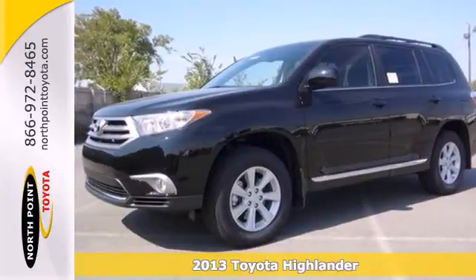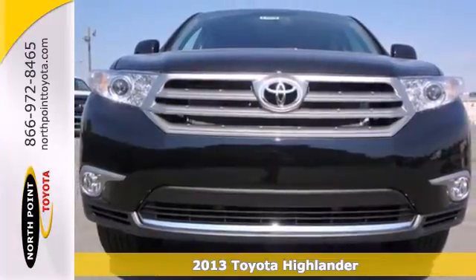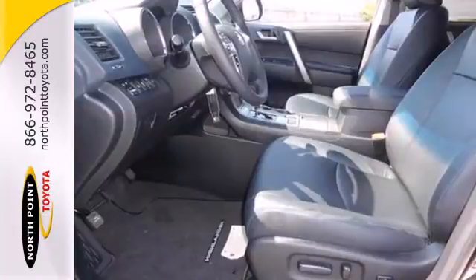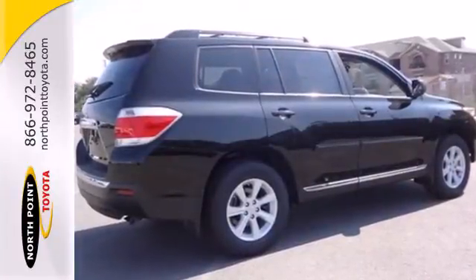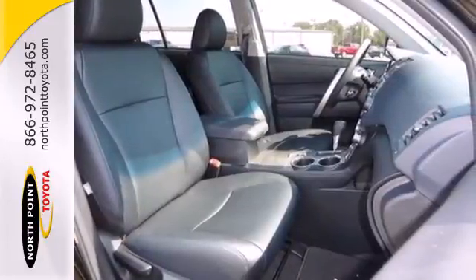It's a 2013 Toyota Highlander. It's built more like a car than a truck, yet maintains the feeling of a big SUV. This Highlander offers a quiet cabin and a comfortable ride. It offers a pleasant way to carry a group of people with generous space for passengers and cargo.